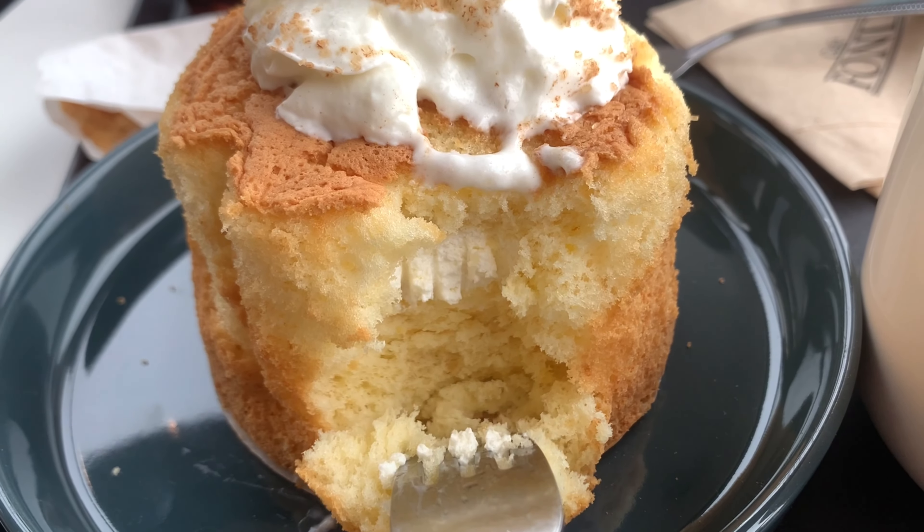It's very fluffy and the consistency of the whipped cream on top is very light. It has a little bit of a cinnamon taste, and oh — it's filled! It has a filling. Let's taste the filling — it's just vanilla. The cake is very fluffy, so it's really good!